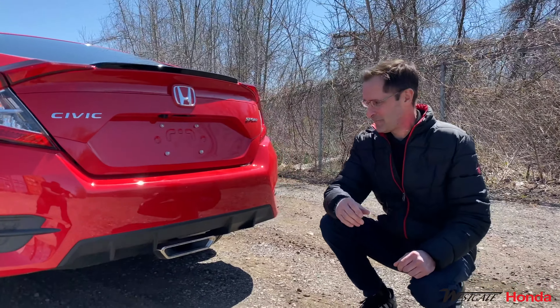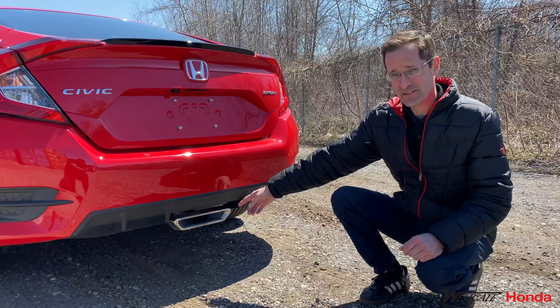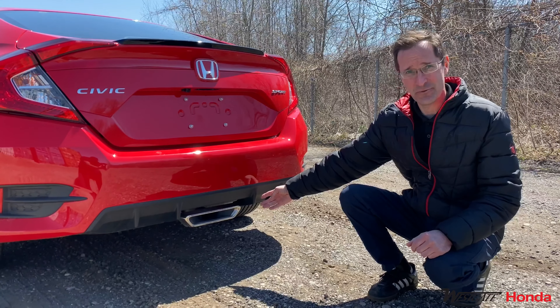Finally, the Civic Sport features a center exhaust similar to what's on the Civic Si, plus the rear diffuser.